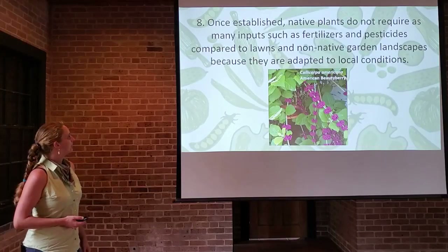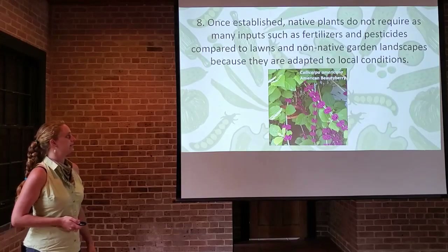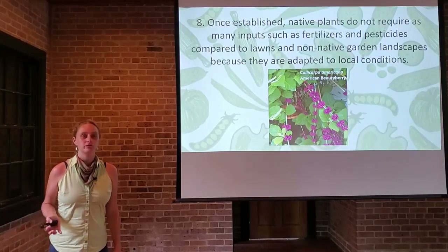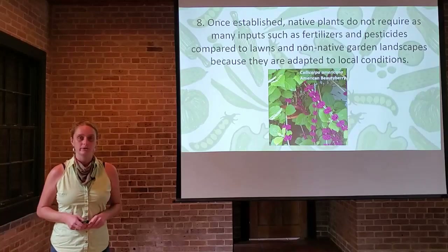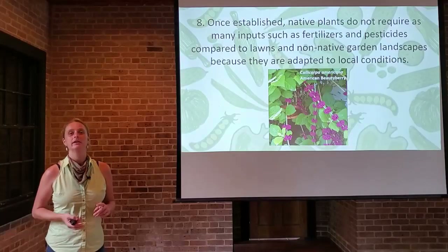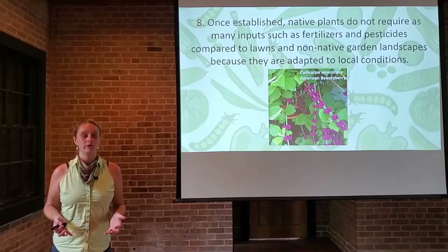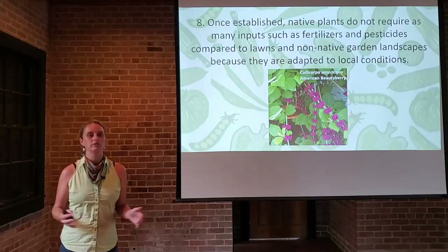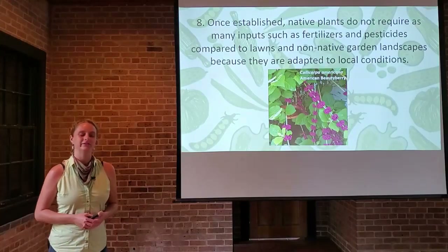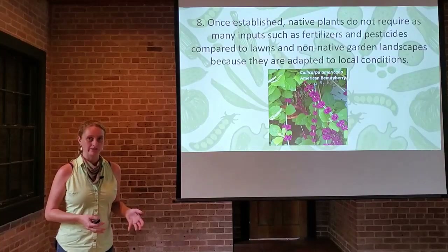Once established, native plants do not require as many inputs — such as fertilizers and pesticides — compared to lawns and non-native garden landscapes, because they are adapted to local conditions. There's a big push right now to shrink your lawn. Lawns consume a lot of resources in terms of fossil fuels from mowing and string trimming, pesticides, and herbicides — it's a high-maintenance artificial situation. If you shrink your lawn footprint and incorporate some natives in garden beds or a micro prairie, you're actually conserving a lot of resources and your landscape becomes more green.